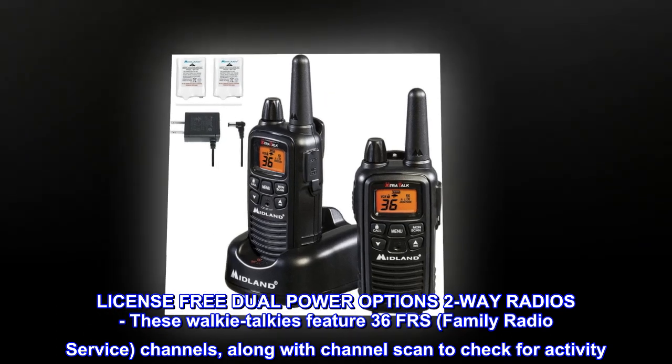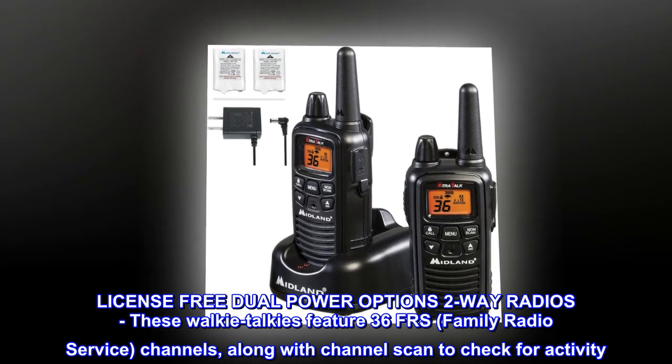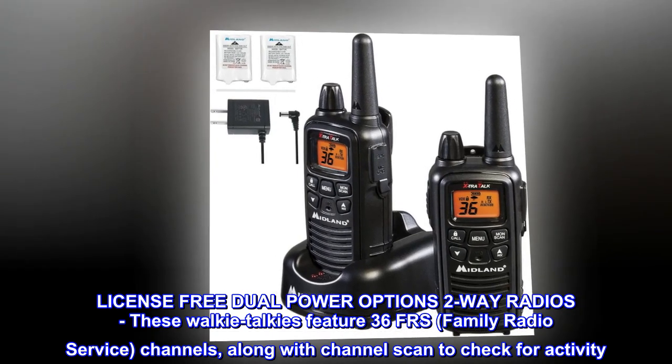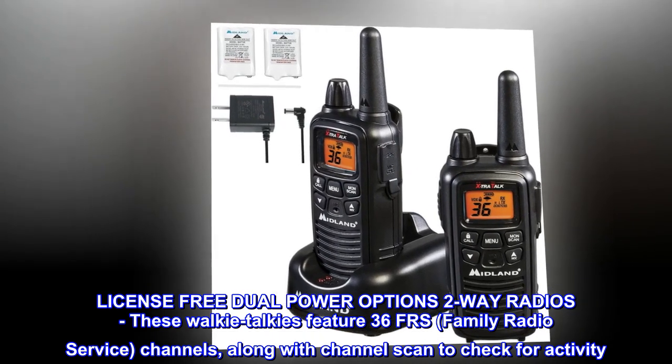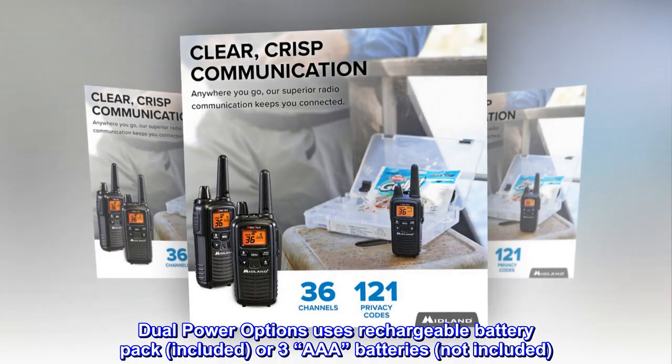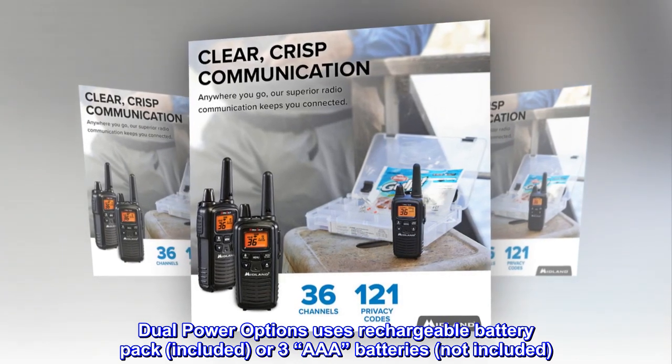License-free dual power options 2-way radios. These walkie-talkies feature 36 FRS channels, along with channel scan to check for activity. Dual power options uses rechargeable battery pack, included, or 3 AAA batteries, not included.